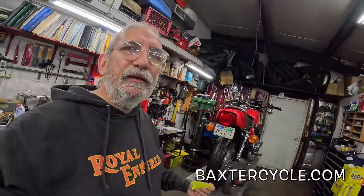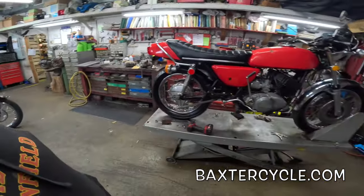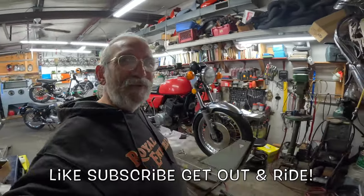Hey, if y'all are interested in something like this, or maybe a vintage British bike, or a newer used Royal Enfield or Triumph or something like that, get yourself over to baxtercycle.com or come over here to the Baxter Cycle shop. Maybe you can get yourself a walk-through and check these things out. Now if it's a nice day where you're at, get yourselves out there and ride, my friends — wahoo!